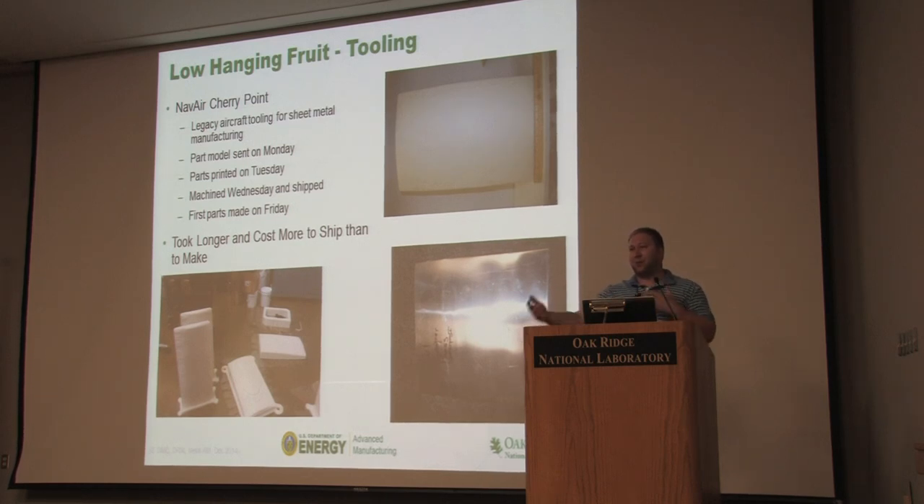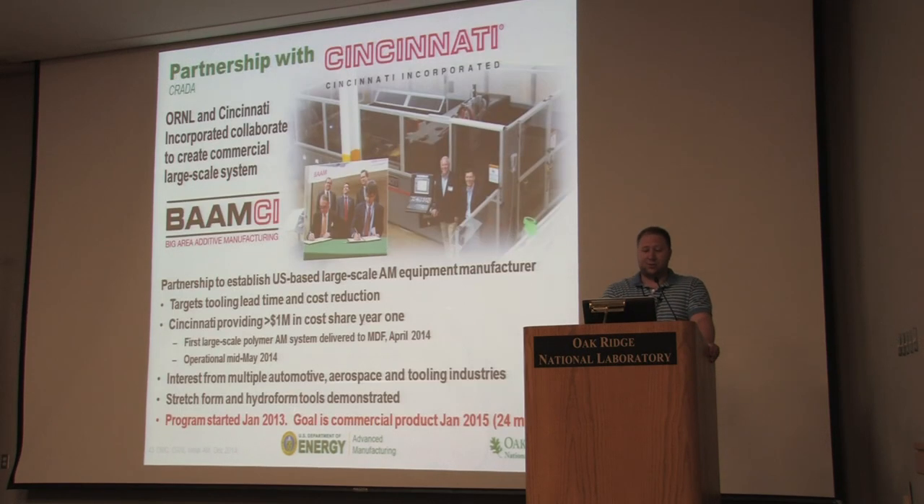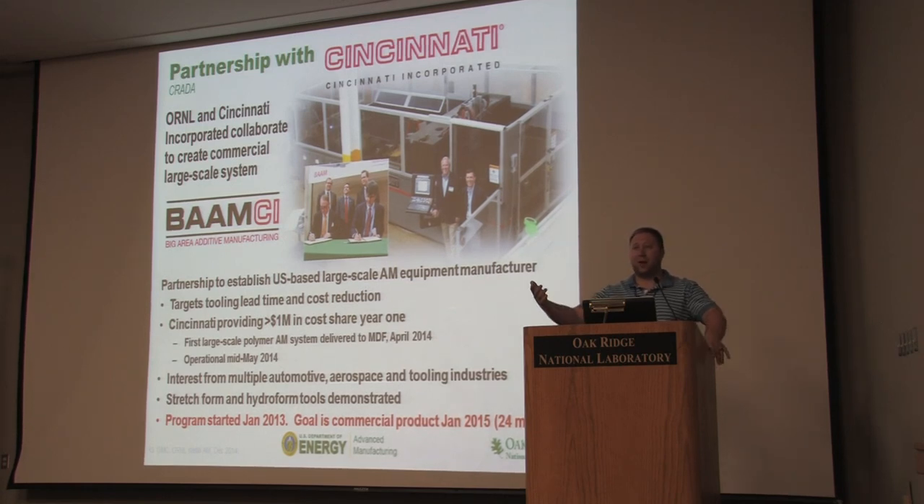Instead of three months and $30,000, it actually cost us more to ship it to them than it did to make it. That's a big paradigm shift in manufacturing: going from something that takes a long time and costs a lot of money, to something that takes very little time and costs very little money. That's huge.